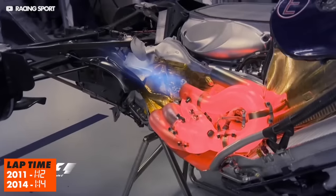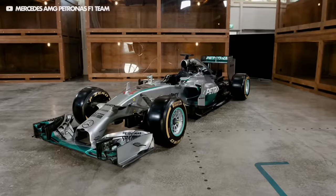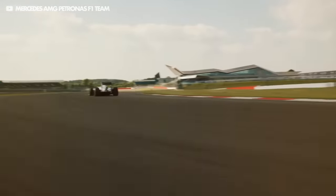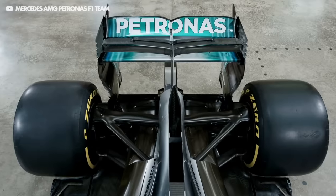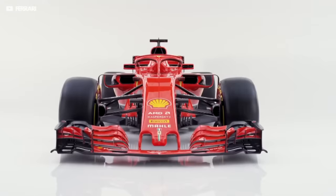Then in 2014 the V8s were out and there was the controversial introduction of the V6 turbo hybrid engines. These were much more efficient but didn't make the same incredible sound that the V10s and V8s did. Since then the majority of regulation changes have been focused on aerodynamics — changing the noses, front and rear wings and the profile of the floor. In 2017 the narrow track era ended and the cars were now two metres wide. They also increased the width of the tyres, the front and rear wings, as well as increasing freedom in design for the bargeboards.